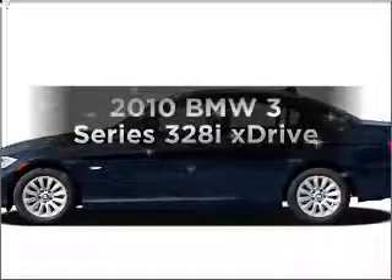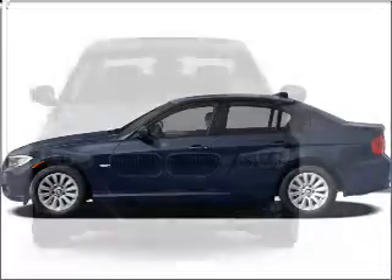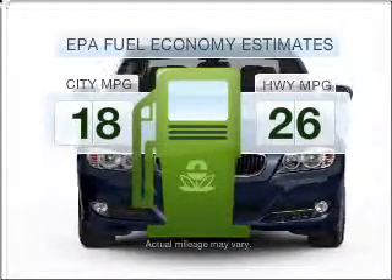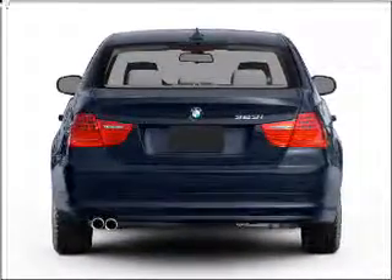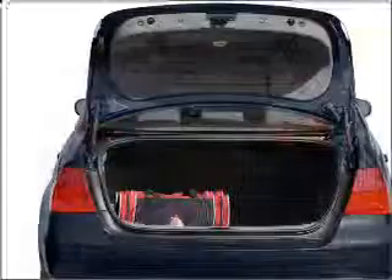Introducing the 2010 BMW 3 Series. If you're looking for a first-rate auto, this one could be yours today. Optimize your fuel economy while saving money in the long term with the great miles per gallon offered in this vehicle. With a solid six-cylinder engine connected to a smooth shifting transmission, stand out from the crowd with premium wheels.